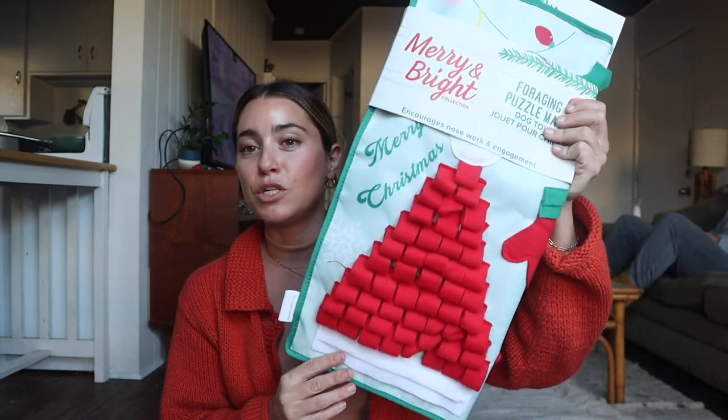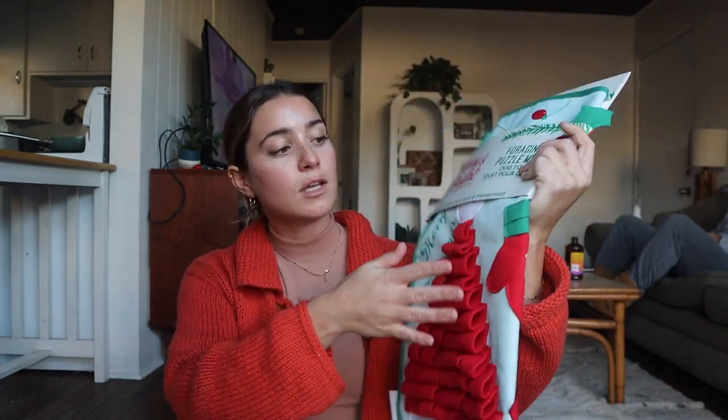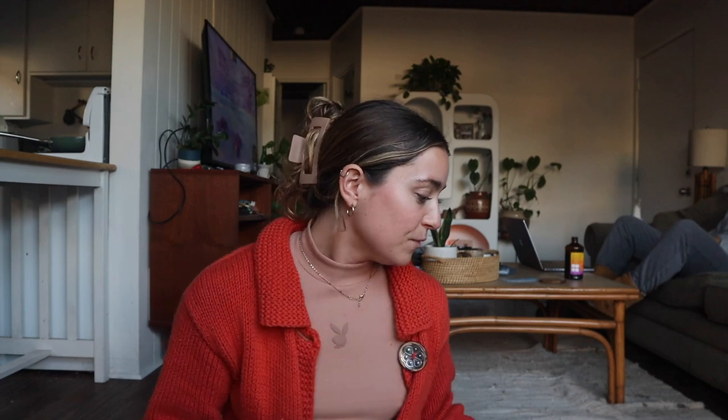For Reggie and Pickle I got them hay, but I also got Reggie this foraging mat that I've wanted to get him for so long. It's specifically for dogs but basically you hide treats through these little flaps and the animal has to sort of hunt for their food — well, forage. It encourages enrichment, so I'm really excited to have him try that out. I still need to order treats though, because they're really expensive at PetSmart.